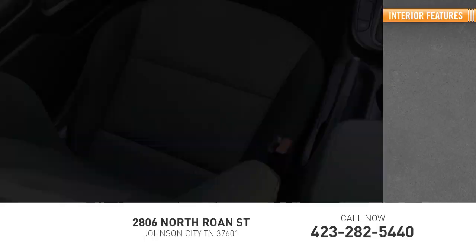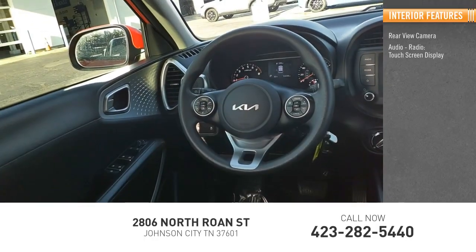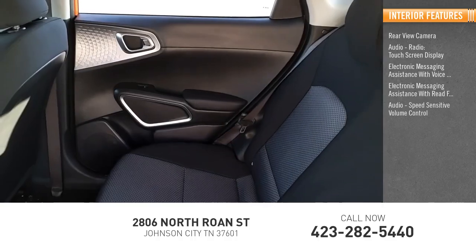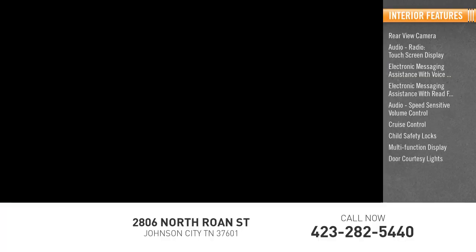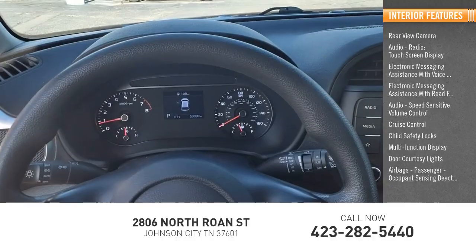Inside you'll find rear-view camera, audio radio, touchscreen display, electronic messaging assistance with voice recognition, electronic messaging assistance with read function, audio, speed-sensitive volume control, cruise control, child safety locks, multifunction display, door courtesy lights, airbags, passenger occupant sensing deactivation.